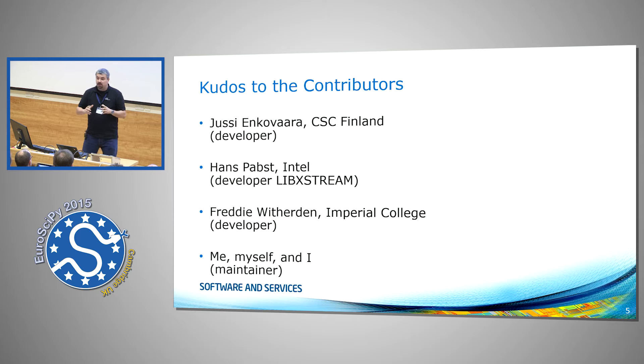It's not my baby alone — there are a couple of fathers. I'm just the marketing guy, going out and talking about it. There's Yussi, Hans Pops — a colleague of mine who implements the native parts of PyMic — Freddy, one of our users and also a contributor by now, and then there's myself, mainly the maintainer accepting the pull requests.